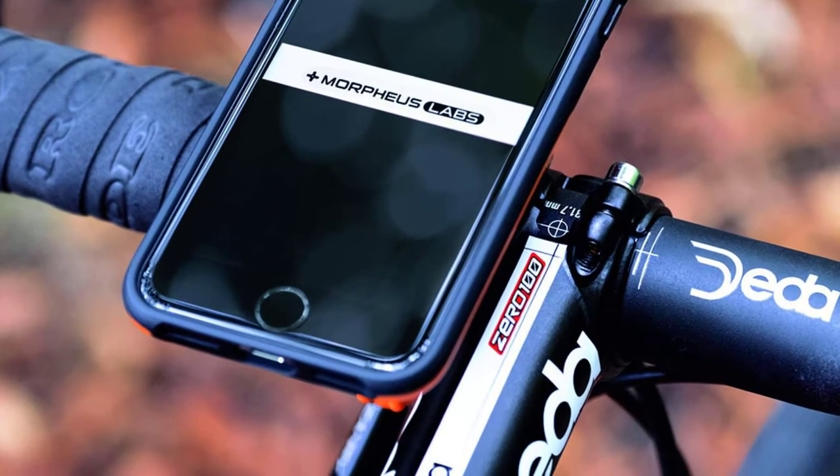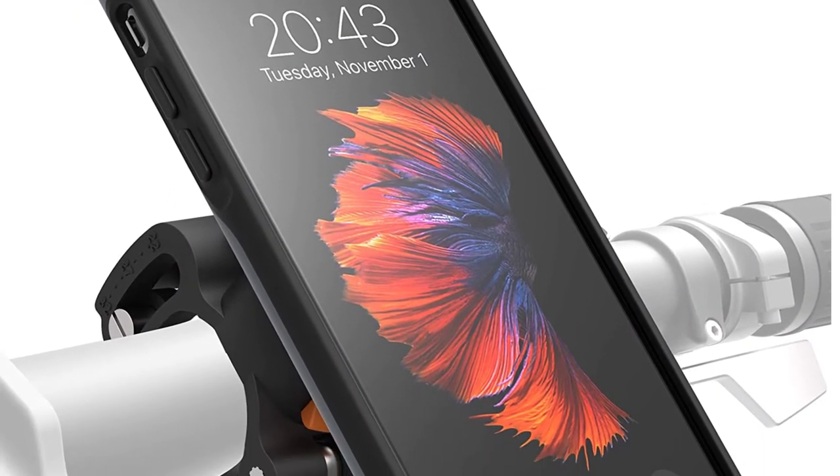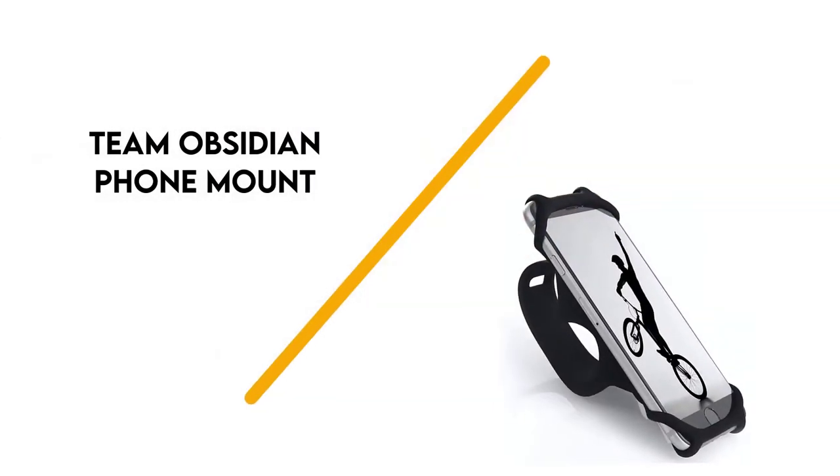It's so strong it's perfect for mountain bikers who need the ultimate in secure mounting. The mount will work with just about any size handlebars and needs no tools to attach. The phone pops off by pushing on the release button — simple.